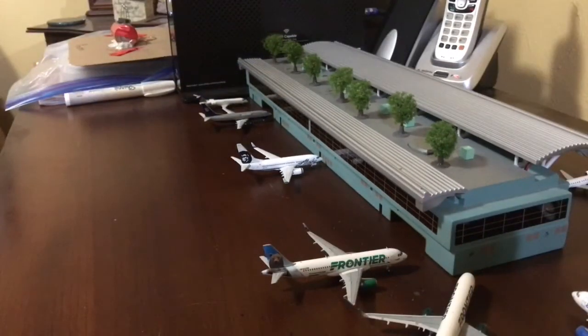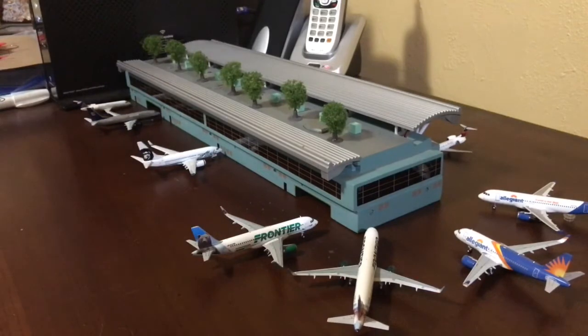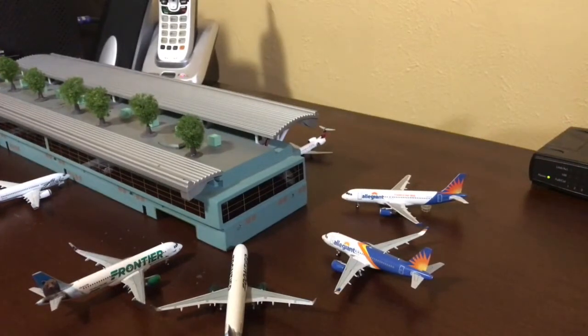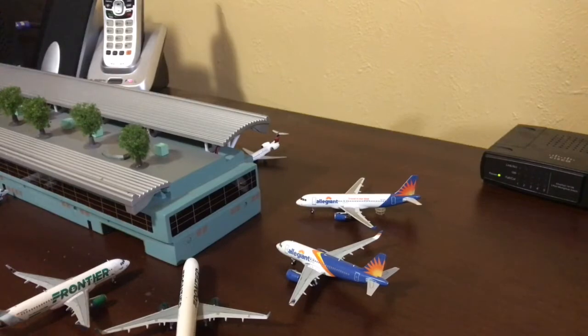Frontier Airbus A320 in the Griswold the Bear livery will be heading out to Las Vegas. Frontier Airbus A320 will be doing a seasonal route up to Fort Myers, which doesn't actually start until October 5th. Allegiant Airbus A319 in the new livery will be heading out to Las Vegas. The Allegiant Airbus A320 is heading out to Phoenix Mesa.